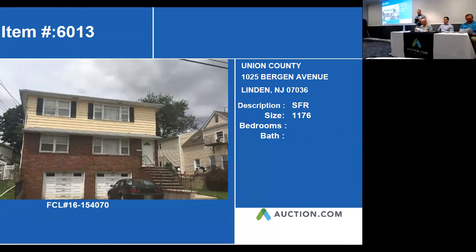Our next property is 1025 Bergen Avenue. This is located in Linden, New Jersey. It is a two-family home.